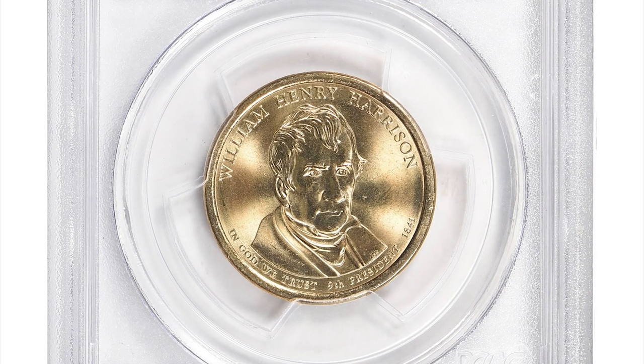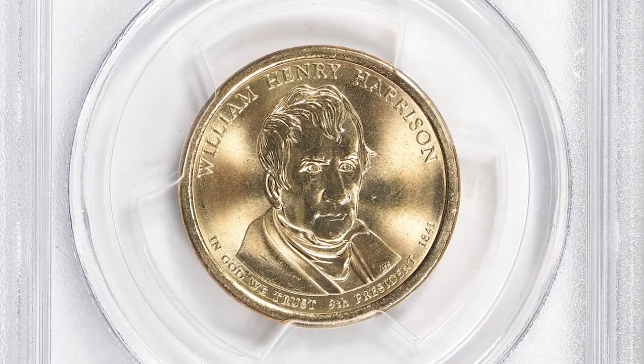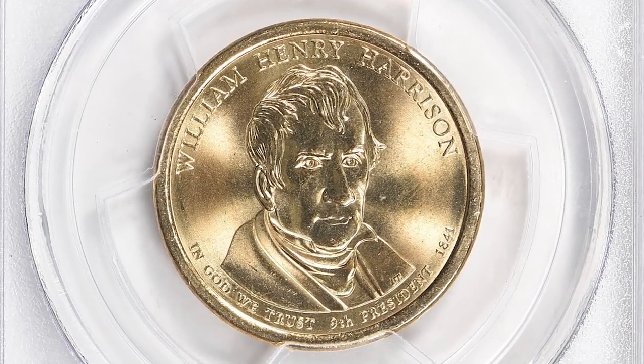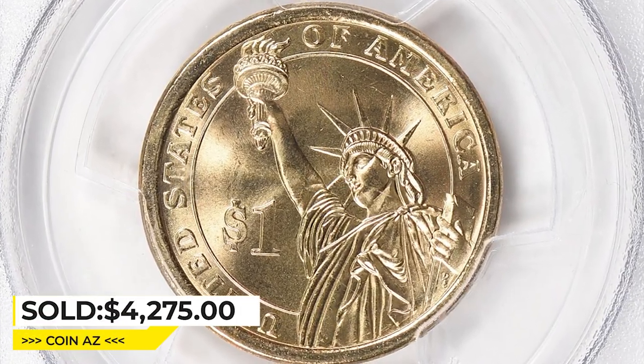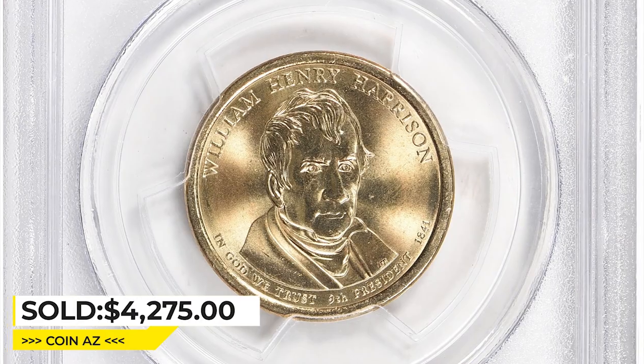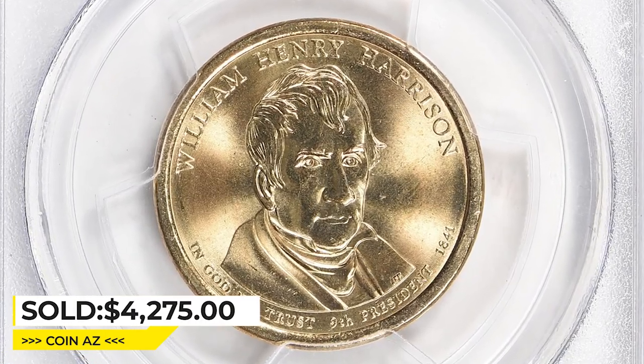These varieties were created to prevent counterfeiting, as it is difficult to mint coins with upside-down text. This gem in Mint State 68 was sold for $4,275 with buyer's fee at Great Collections Auction.